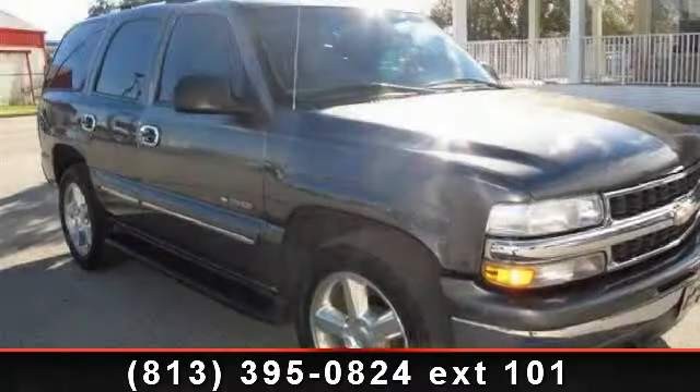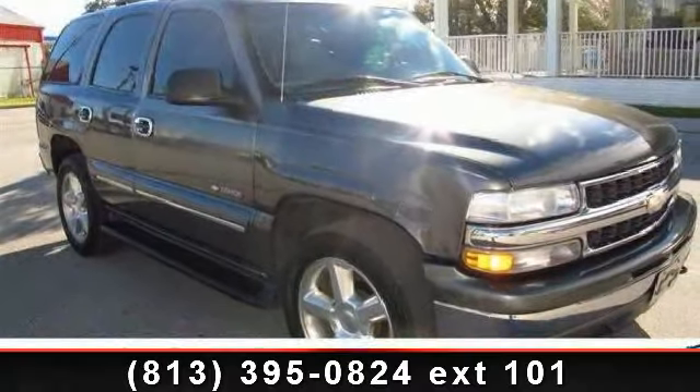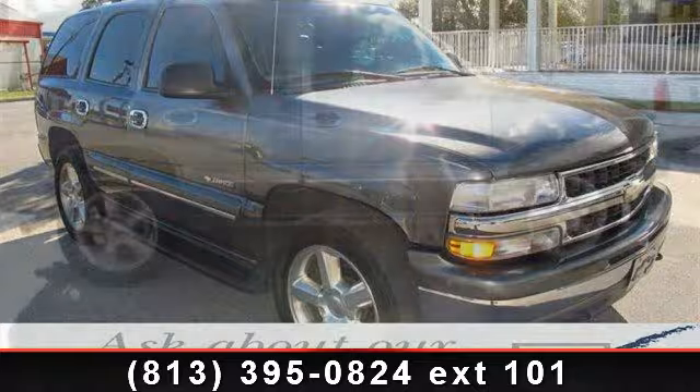Imagine yourself in this 2000 Chevrolet Venture. This may be the set of wheels you've been looking for.